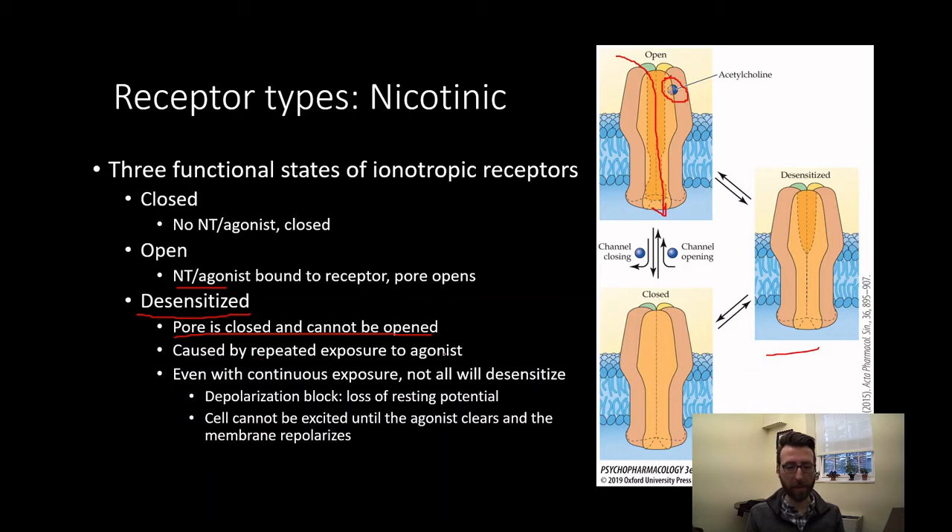Desensitization is caused by repeated exposure to an agonist — overstimulation basically leads to nicotinic receptors being put into a closed state where the pore cannot be opened. Even with continuous exposure, not everything will desensitize; we can encounter depolarization block, which is a loss of the resting potential. The result is that the cell cannot be excited until the agonist clears and the membrane repolarizes. This is the mechanism by which some muscle relaxants work, causing disruption of normal signaling.